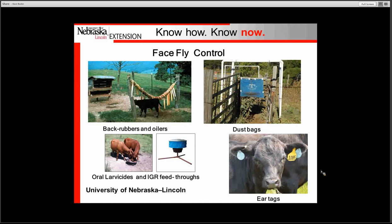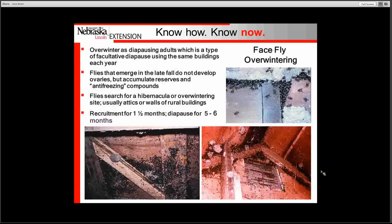The methodology that provides the best control and the most reduction in face fly numbers is the ear tag. The same ear tags used in horn fly control can be used for face fly control. One important point — you have to protect all the animals in your herd, and that includes calves when it comes to face fly control, because the face fly will feed on both adults as well as young animals.